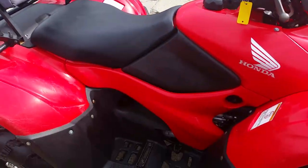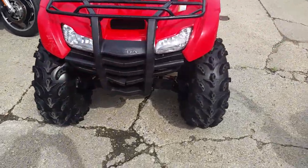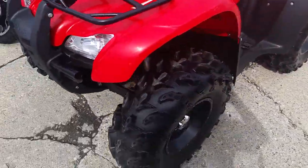Great quad for only $5,400. Guaranteed financing for everyone — $99 a month on this one folks. Visit the website ApprovalPowersports.com.